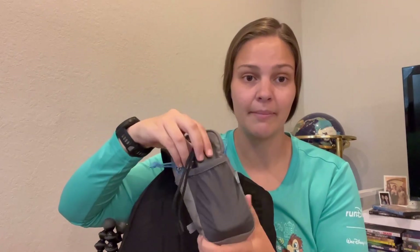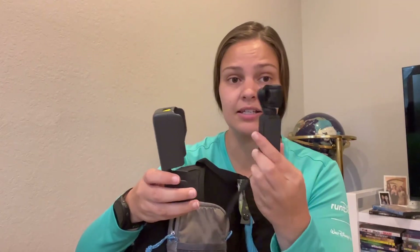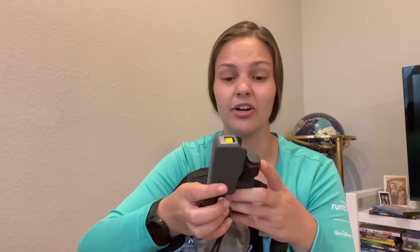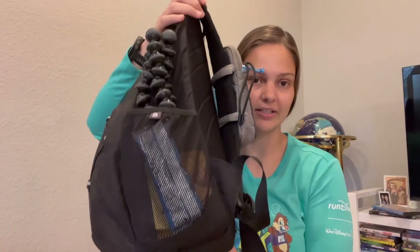In the Gossamer Gear pocket I typically keep my phone, and that's usually all that fits. In the front mesh pocket I usually keep my camera that I'm filming with — this is the DJI Osmo Pocket 2. I've been using this camera on a lot of my hikes and runs because it's easy, it has a little hand strap, and it's a lot better with stabilization than my other camera. I keep it in the front pocket so it's easy to grab out.